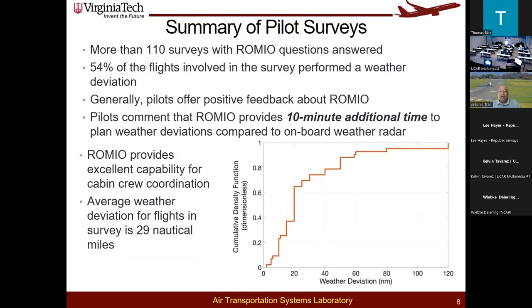Starting with the pilot surveys: the 110 surveys we received showed that 54% of the flights that completed a survey had to perform a weather deviation, so it was very well represented. The average deviation for weather turned out to be about 29 nautical miles. The CDF — cumulative density function — shows the weather deviation distribution; some deviations were actually quite lengthy, more than 120 miles sometimes, especially over the Amazon basin.